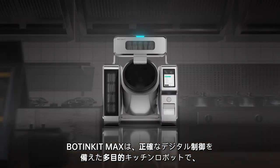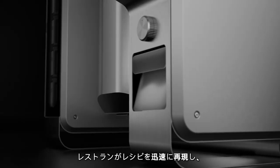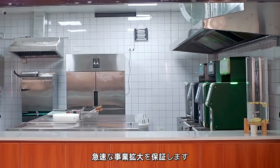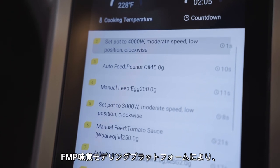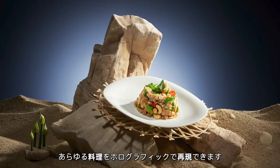Boatengit Max, an all-purpose kitchen robot with precise digital control, enables your restaurants to quickly replicate recipes and ensures a rapid expansion. With TCTA digital cooking algorithm developed by Boatengit and FMP taste modeling platform, it can holographically replicate any cuisine.